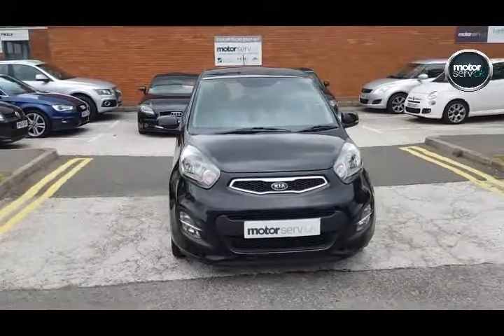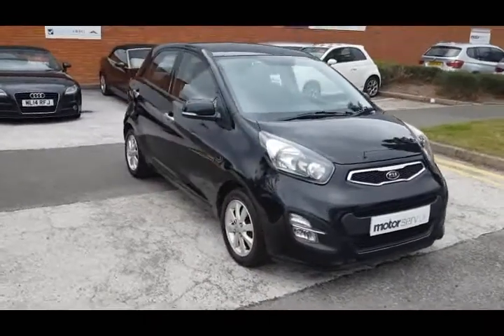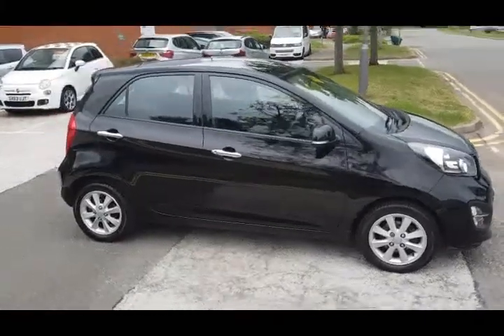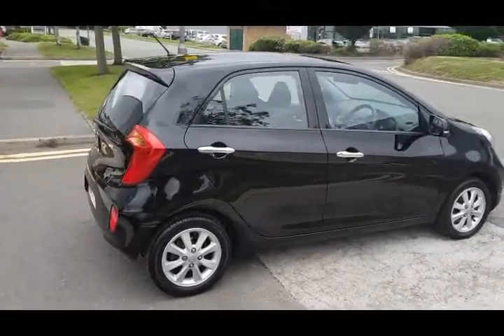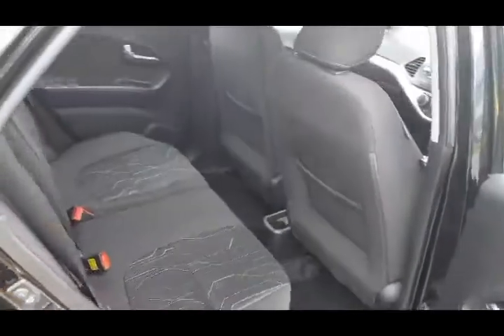Hi, this is Simon here from MotorServe UK. I've got a video walk-around for you for this Kia Picanto — it's the 1.2 EcoDynamics 5-door, 2012 12-reg. It's actually still under the Kia 7-year warranty. Great condition inside and out as you can see here.